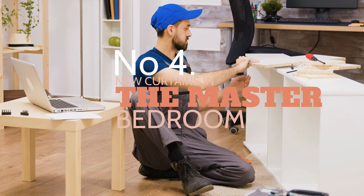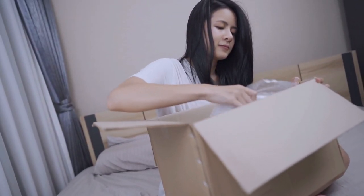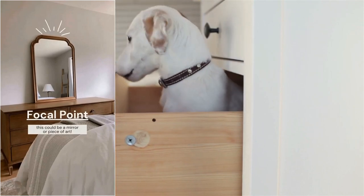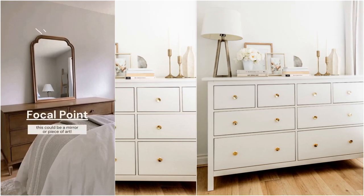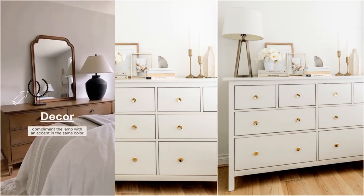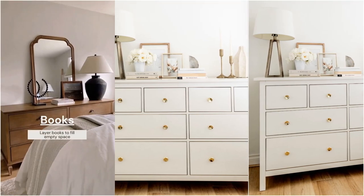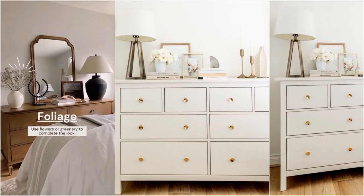4. The dresser decor tips plus new curtains in the master bedroom. We all agree that a small bedroom requires a lot of smart storage that can hold the clutter at bay without gobbling up much space. But what about the visual appeal? The top of a dresser tends to collect clutter. However, it can also make your bedroom look fabulous. You just need to group several items and display them on top of the dresser meticulously. Begin with the tallest item — a table lamp placed near one of the edges. Next, add artwork, vases, and books. Finally, put another one or two tall items like candles on the opposite edge. Then finish it off with curtains that have the same color as the dresser.